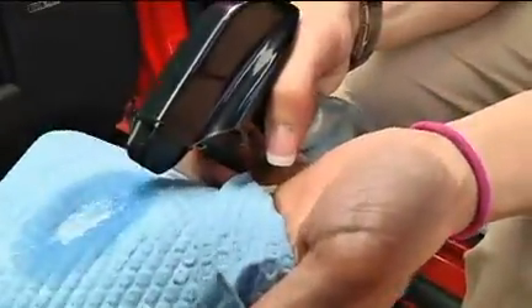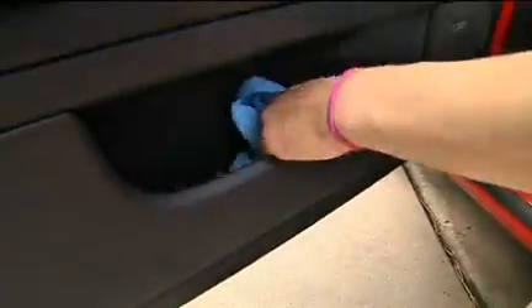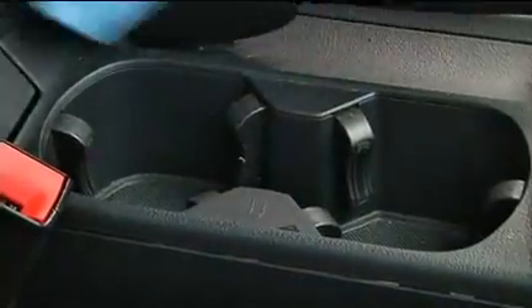Clean the cup holder and the door pockets with an interior cleaner and paper towel. Now you can add in the important items and place the other items elsewhere in the car.